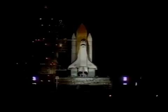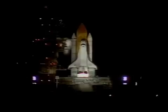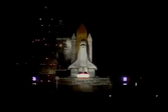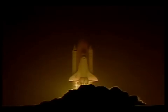T-minus 13 seconds. 10, 9, 8, 7, 6 — we have main engine start — 4, 3, 2, 1. We have booster ignition and liftoff of the Space Shuttle Endeavour, continuing the union of U.S. and Russian space endeavors.